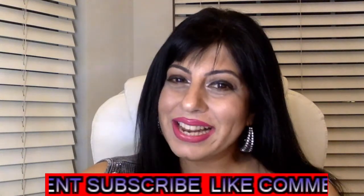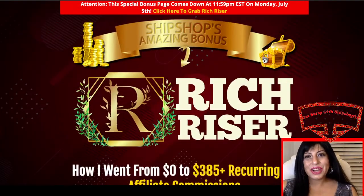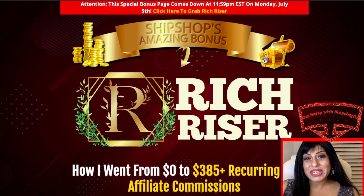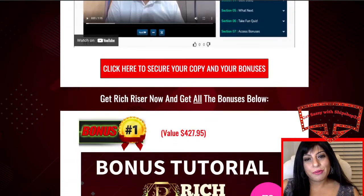Before I tell you all about the product, I'm going to show you ShipShop's amazing bonus extravaganza. Let's jump into the bonus page, which is time sensitive — the bonuses on the page will come down on July the 5th, which is Monday. So you have ample time. I'm doing this review well in advance so my viewers can take full benefit of ShipShop's amazing bonuses that you will get when you buy Rich Riser. All you have to do is register your email and claim ShipShop's amazing bonus extravaganza for free.